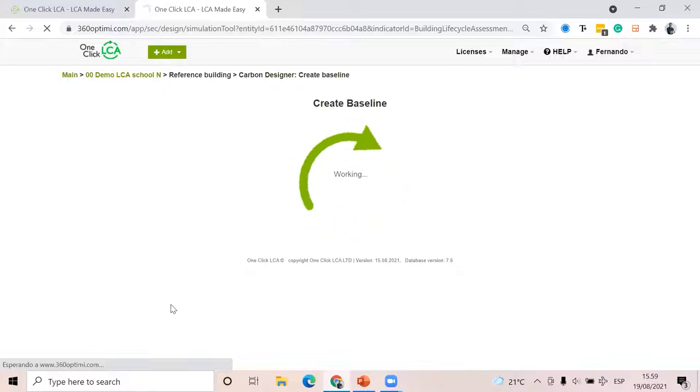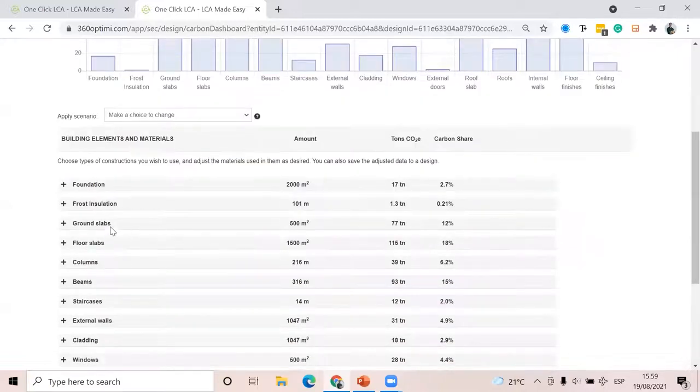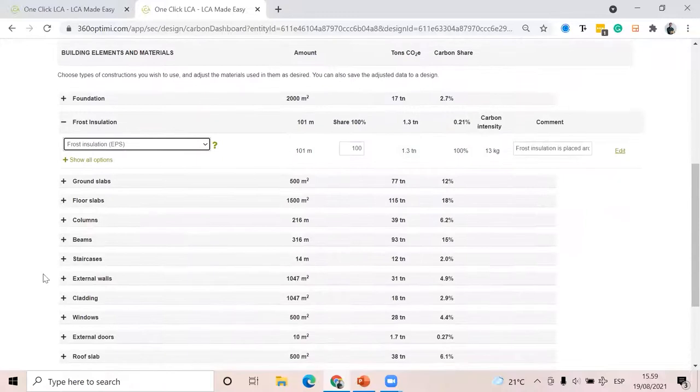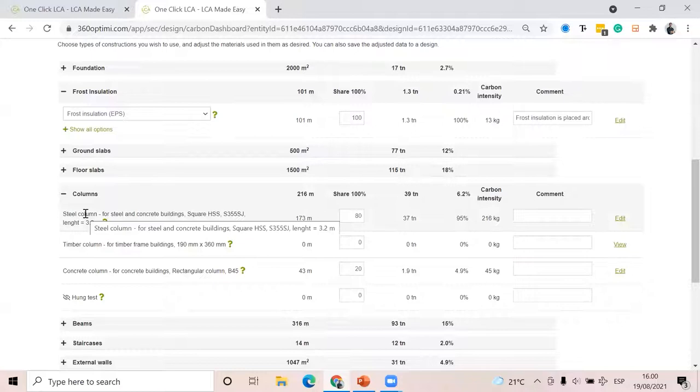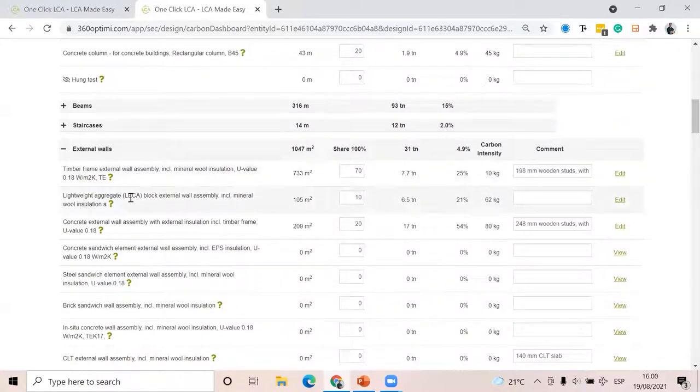I can check all those construction materials for each part of the building later and make changes manually or by selecting predefined scenarios. Once the calculation is done, here are the results: 317 kg of CO2 equivalent per square meter. Ground floor: 77 tons, floor slabs: 115 tons, beams, etc. I can click to see what's inside — frost insulation EPS, columns: 80% steel and 20% concrete, external walls: 70% timber frame, 10% leca, 20% concrete, etc.